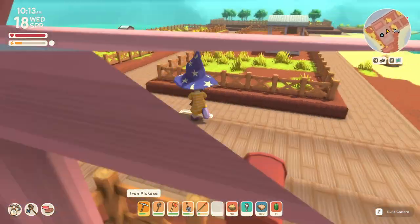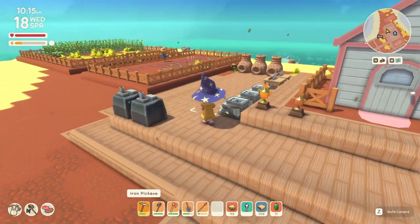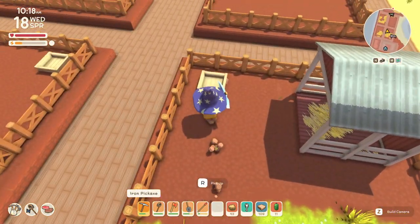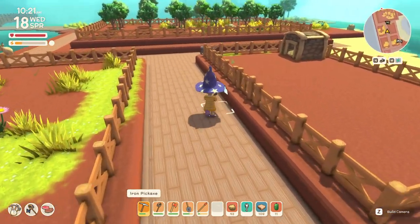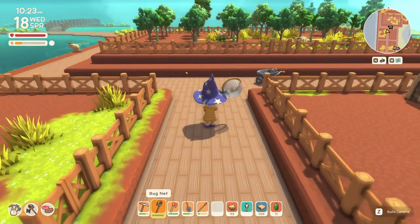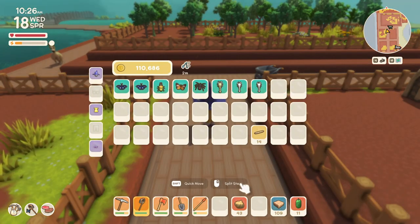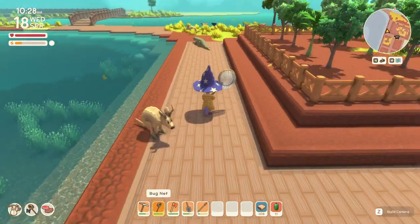Welcome back to the channel everyone, we are back on Dinkum. Irwin came and I bought another feeder, so we're one step closer — but only one feeder because that's all the league could sell me. Our onions grew so we're going to sell those. I've also been deep diving, but first we're going to sell stuff and then head up to the north.